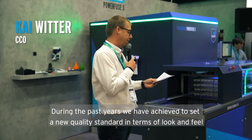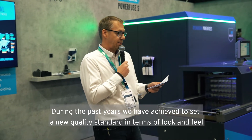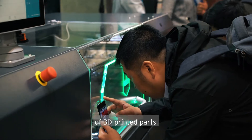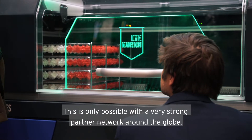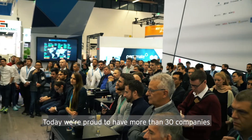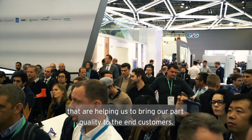During the past years, we have achieved to set a new quality standard in terms of look and feel of 3D printed parts. This is only possible with a very strong partner network around the globe. And today we are very proud to have more than 30 companies helping us to bring our part quality to end customers.